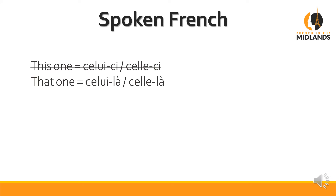Now let's have a look at what happens in spoken French. Actually it's a lot more simple — we completely do away with the this one and we keep that one, and we use it for both. So that one becomes celui-là or celle-là, and this one also becomes celui-là or celle-là. Same thing.